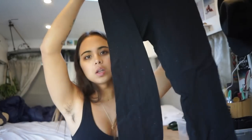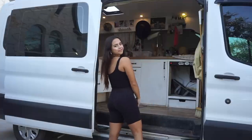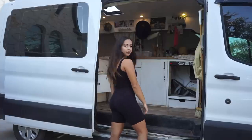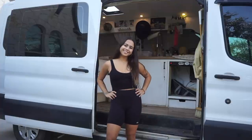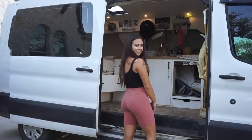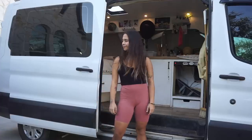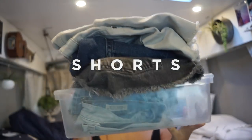I have one pair of long leggings from Lululemon that I've had for literally five or six years. Then I have a black pair of leggings that are shorts, from Alo Yoga — which I think would be like the sustainable version of Lululemon. This next pair of leggings is a beautiful peach-pink color from a brand called Indigo Luna.